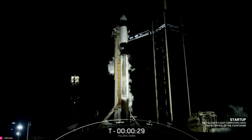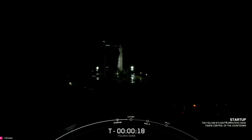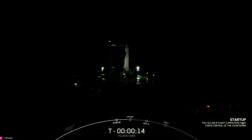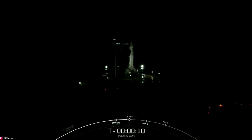T-minus 30 seconds. T-minus 15. T-minus 10.